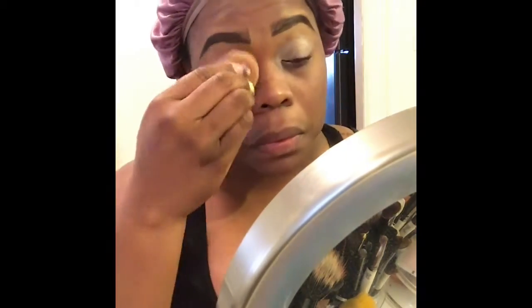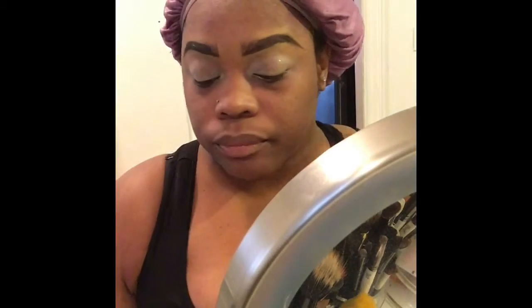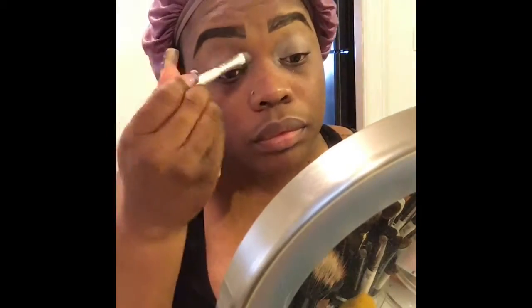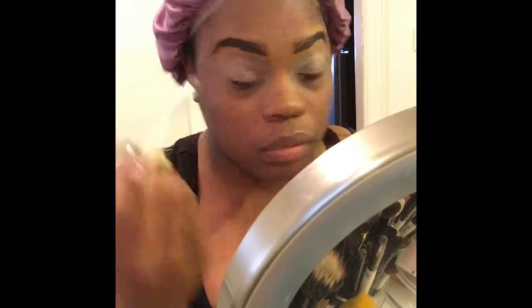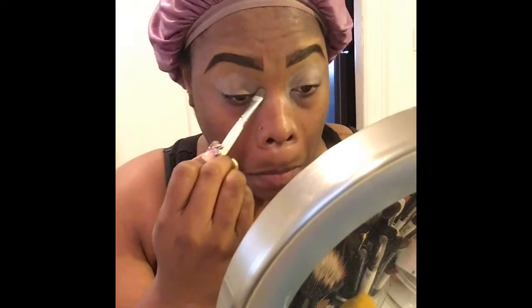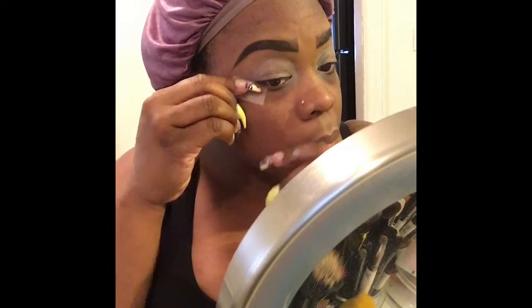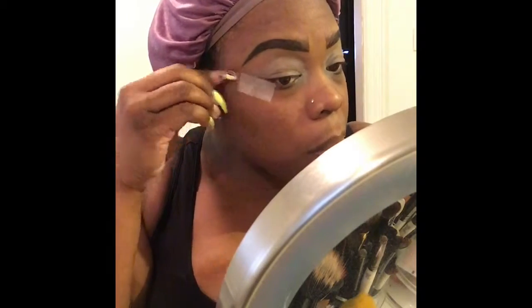I'm using the Maybelline concealer stick in the color 115, and I'm using the beauty blender to blend the concealer onto my eyes. I'm also using an eyeshadow brush to blend in the concealer further. Now I'm using tape to section off and give me a sharp cat eye.